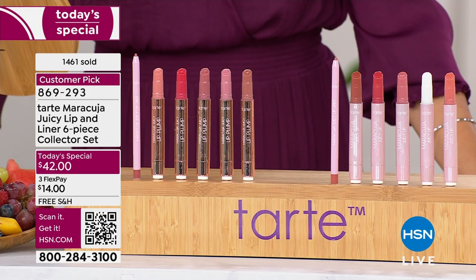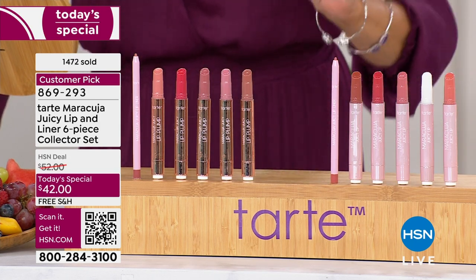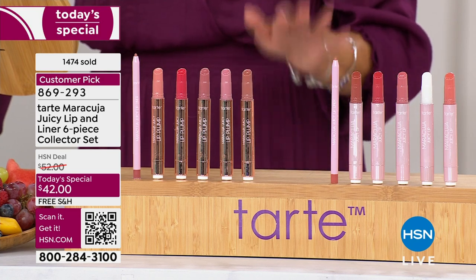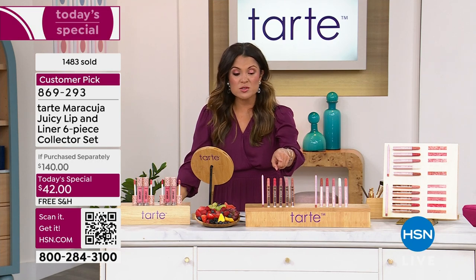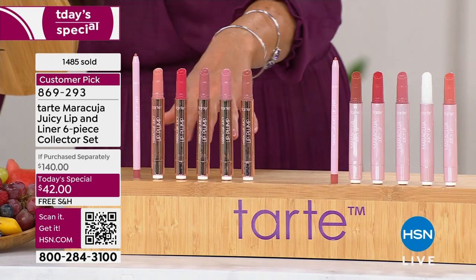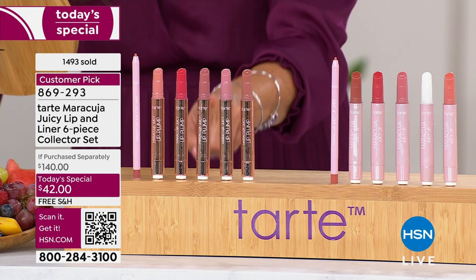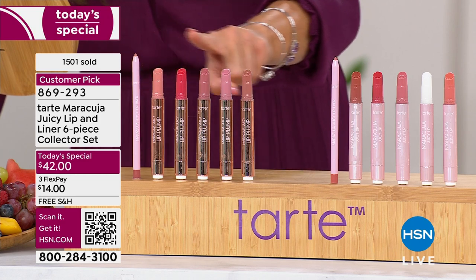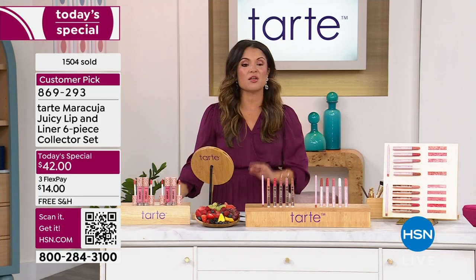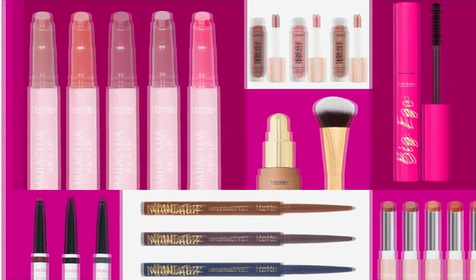The only choice you make is: do you want plumping or balm? It's already a customer pick — almost 1,500 sold in the first presentation, and about almost a thousand are in the plump, which is our more limited option on the day. So definitely grab that one if you're interested. It's like buying two but getting six — a huge deal, completely exclusive. Nobody can touch this incredible offer from Tarte Cosmetics.